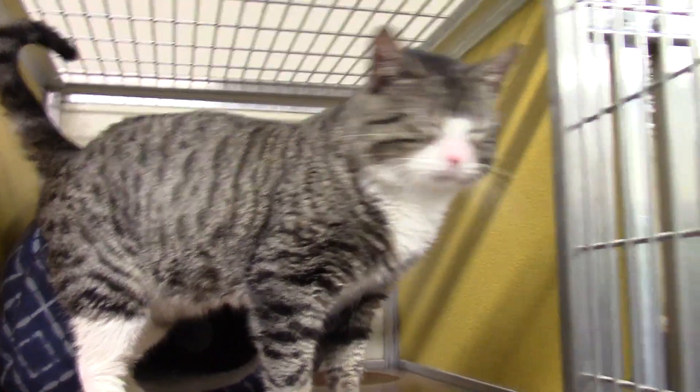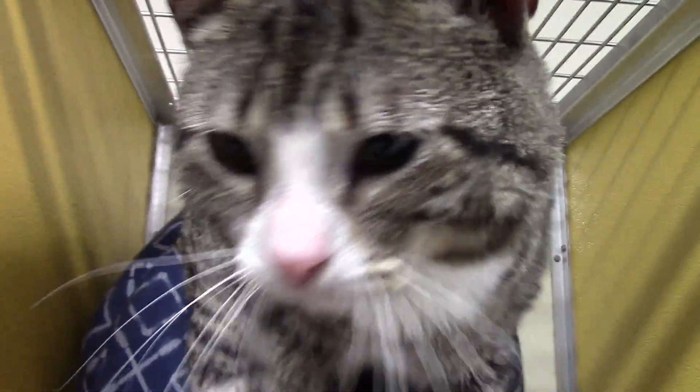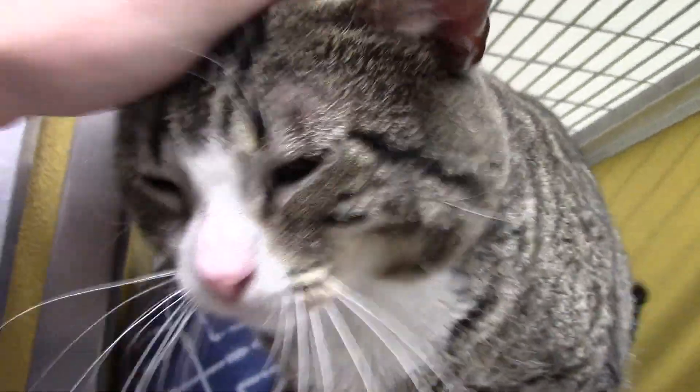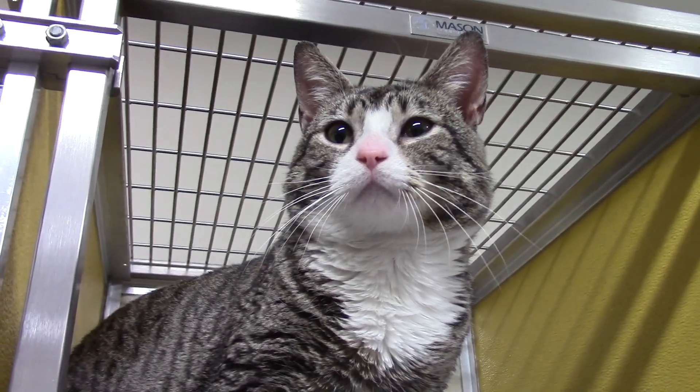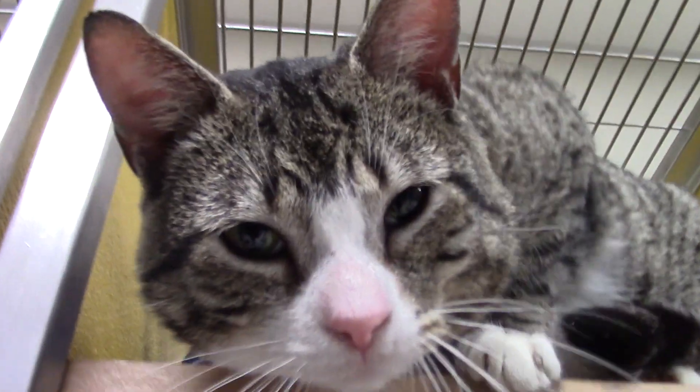Like this guy. This is Lawrence. Lawrence is a two-year-old male gray and white tabby. This guy is super, super friendly — he's just really easy to get along with, just the kind of cat that warms up to anyone right away. Super guy. Come on up and meet Lawrence.